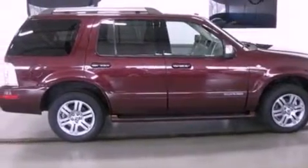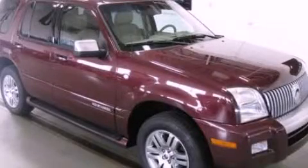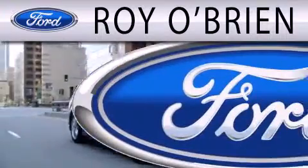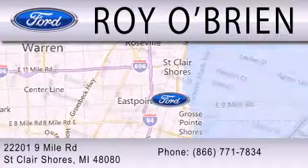We hope you found this video informative. Please contact us today. Royal Bryan is dedicated to doing everything possible to ensure that the experience you have selecting your next vehicle is as pleasant as possible. We are located at 22201 Nine Mile Road in St. Clair Shores.